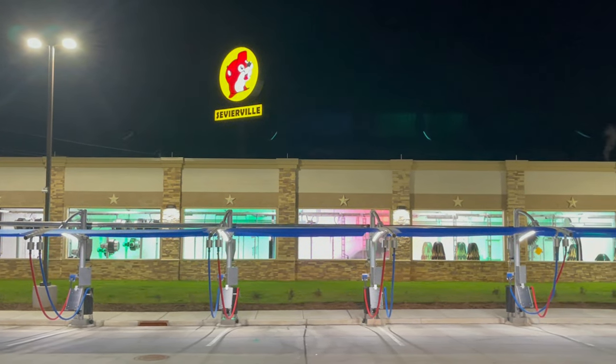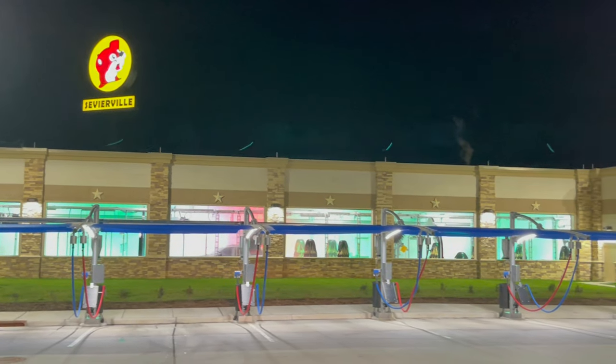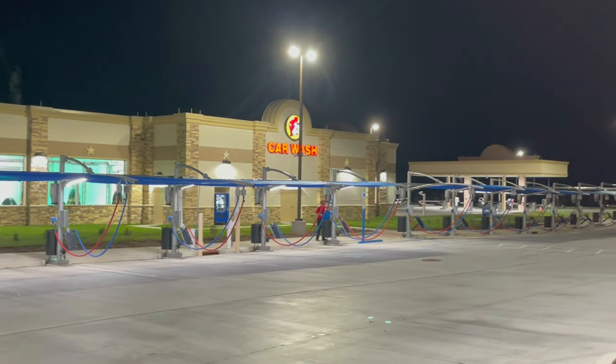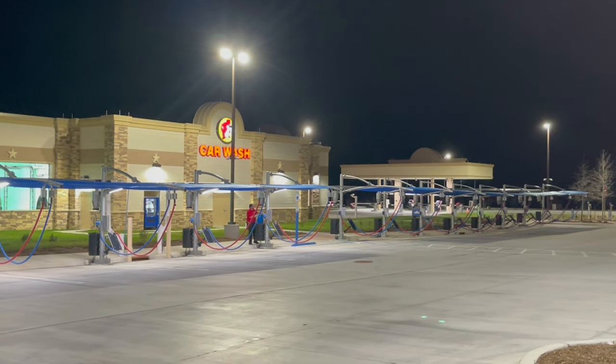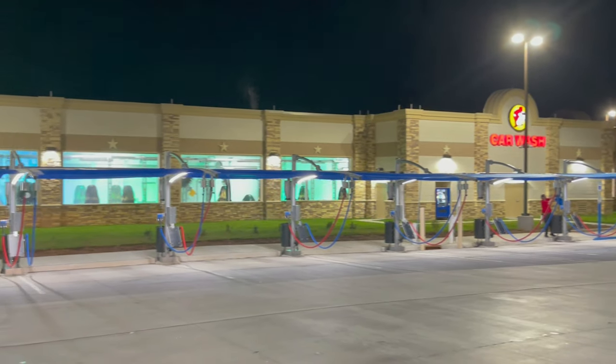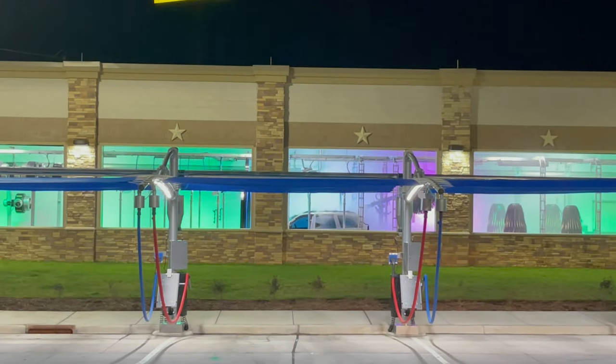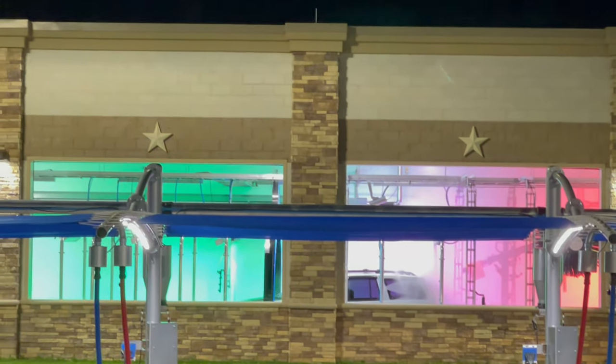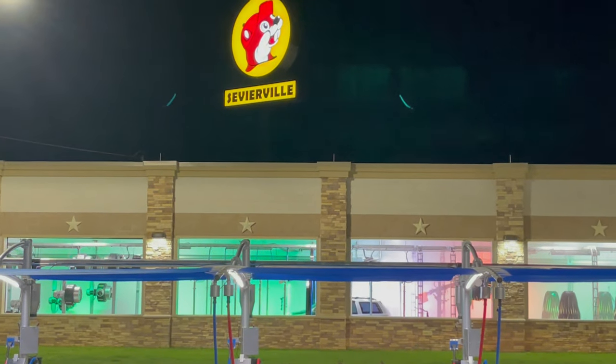Just wanted to show y'all the car wash here at the Sevierville Buc-ee's. You'll notice we have one vehicle inside of it now getting washed. I love all those pretty lights.